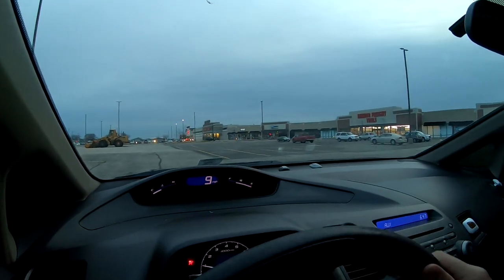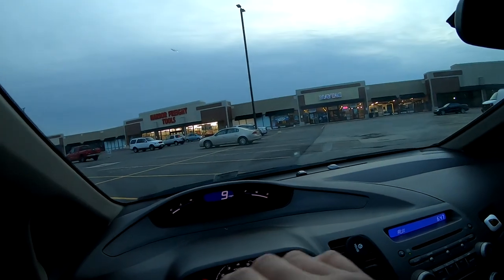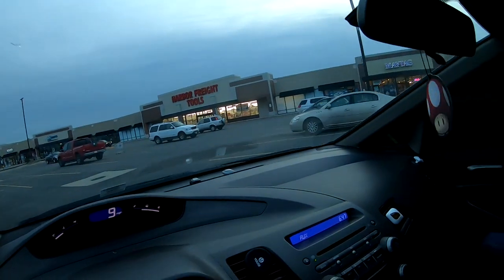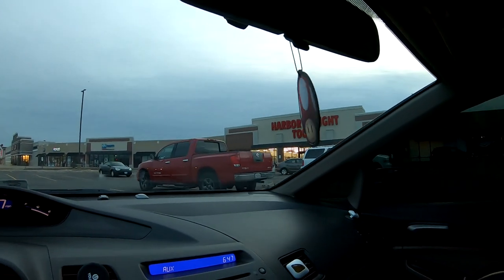I decided to make a pit stop at my favorite store — Harbor Freight. I'm gonna pick up some stuff that I need. I'll go in real quick and show you guys what I buy.